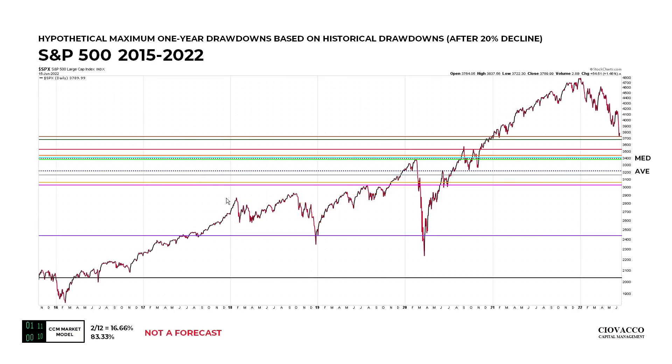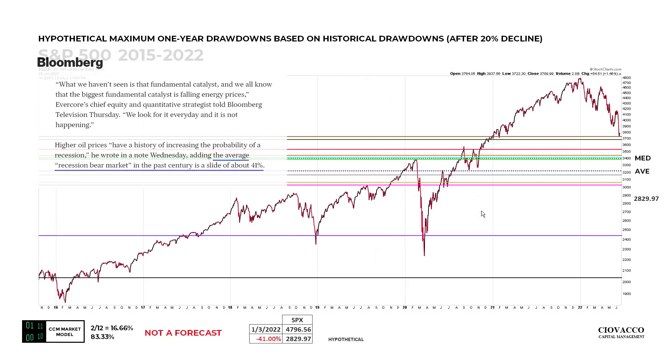The Wall Street Journal table doesn't discern between recessionary and non-recessionary cases. These are the hypothetical drawdowns based on all bear market cases going back to 1950. It's noteworthy that from Bloomberg, the average recession bear market in the past century is a slide of about 41%. A 41% decline hypothetically in the S&P 500 from the peak hit on a closing basis on January 3rd 2022 would take us to 2,829 — well below current levels.